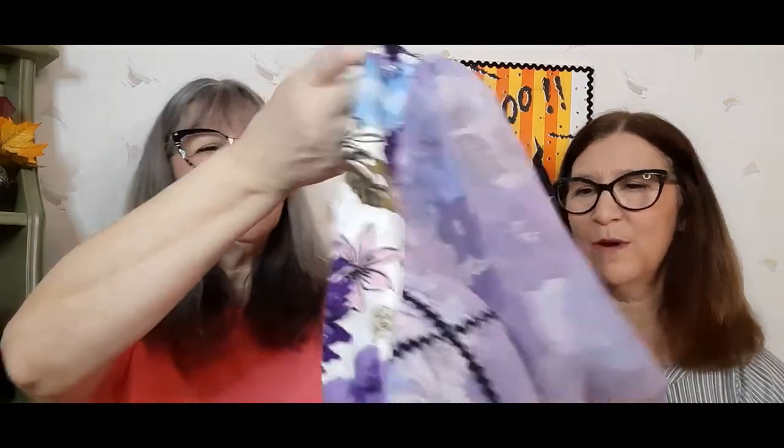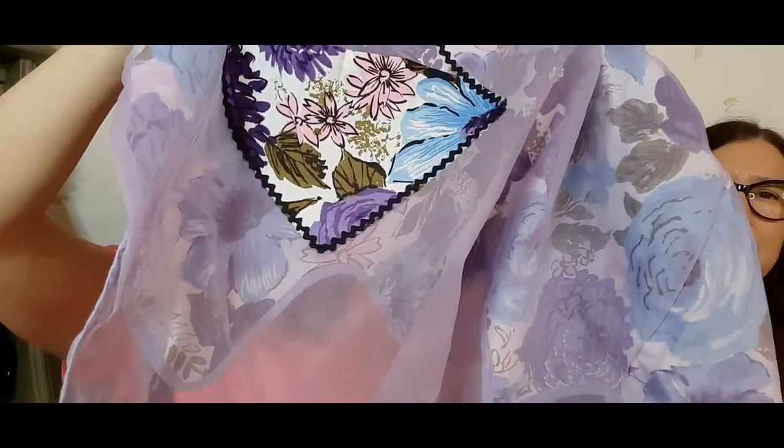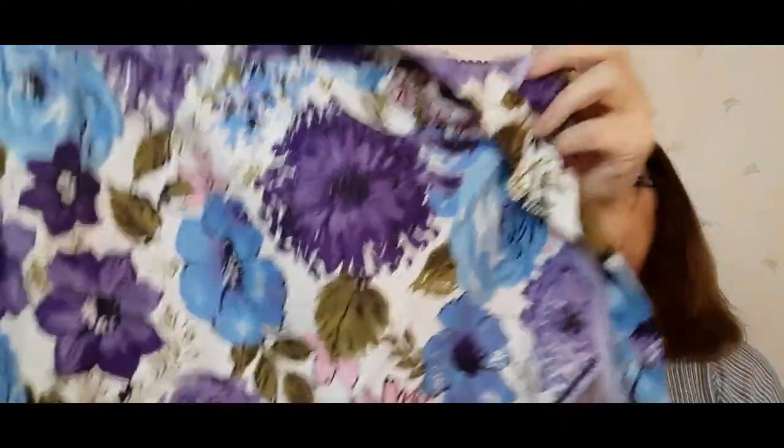I got this vintage apron — and it's reversible! The pocket is on this side, and you can turn it this way too and there's a pocket on the corner. Somebody did a really nice job; I assume it's handmade. Very pretty, and this will be available.